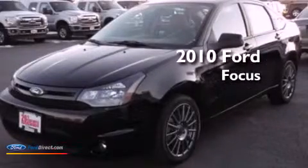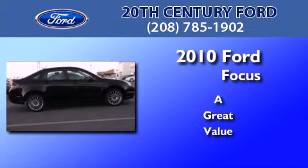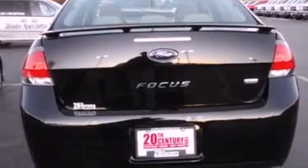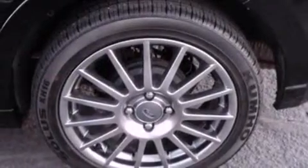This is a 2010 Ford Focus. Its top features include a multi-link rear suspension, a sport suspension, traction control and stability control systems, commercial-free satellite radio, aluminum wheels, and a tire pressure monitoring system.